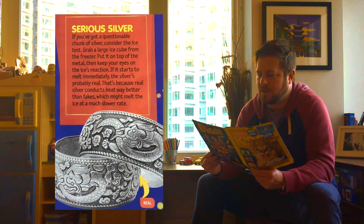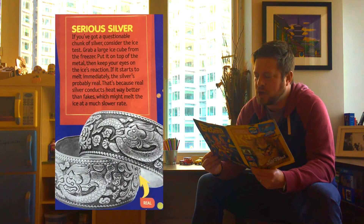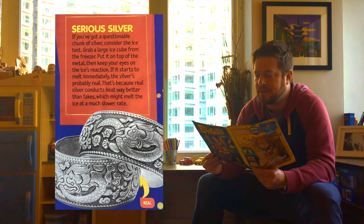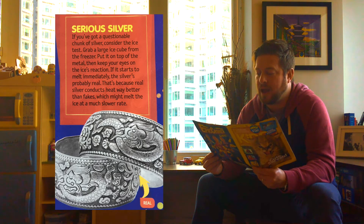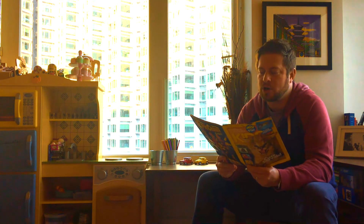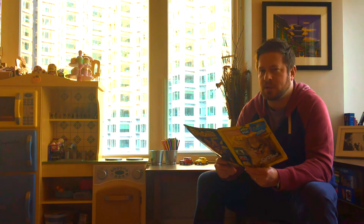For serious silver: if you've got a questionable chunk of silver, consider the ice test. Grab a large ice cube from the freezer, put it on top of the metal, and keep your eyes on the ice's reaction. If it starts to melt immediately, the silver's probably real — that's because real silver conducts heat way better than fake silver, which might melt the ice at a much slower rate.